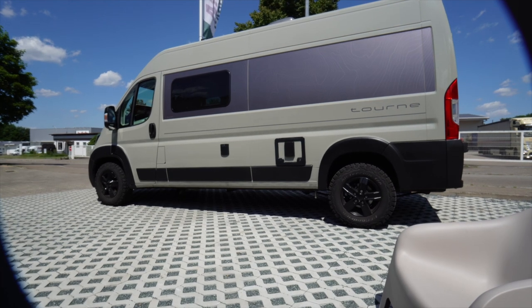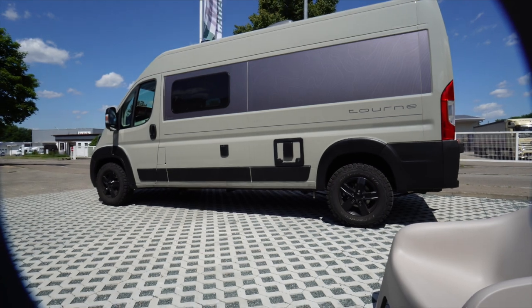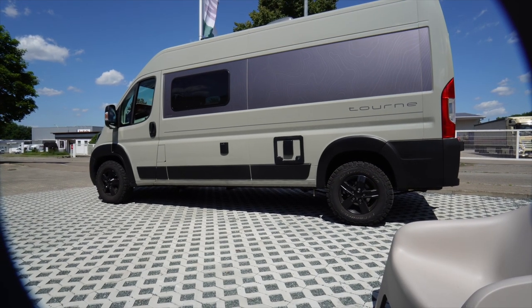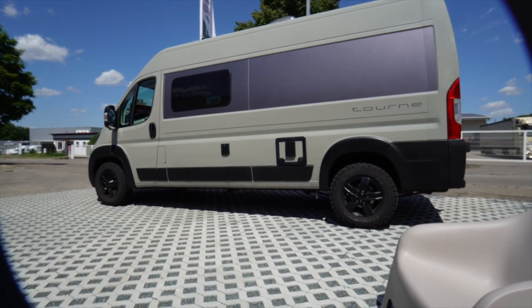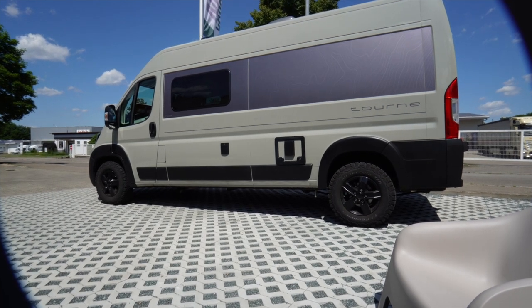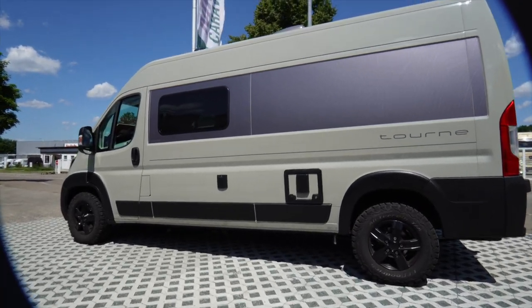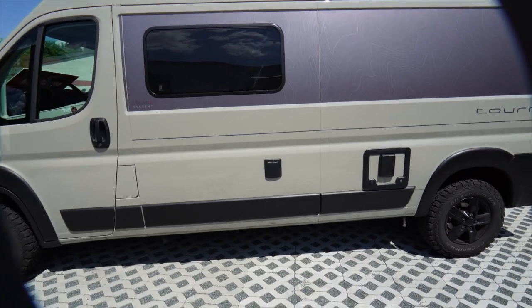But then he also has plenty of extras. For example, for the Thule awning that comes standard, there's a sand blocker, a tension rod, and a guy-rope set included. And he's already converted to Alugas. Now let's go inside - or rather let's first walk around the outside.